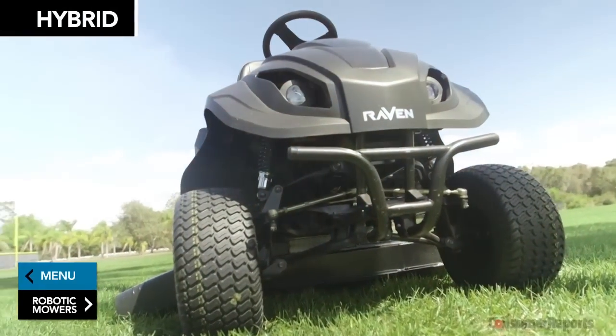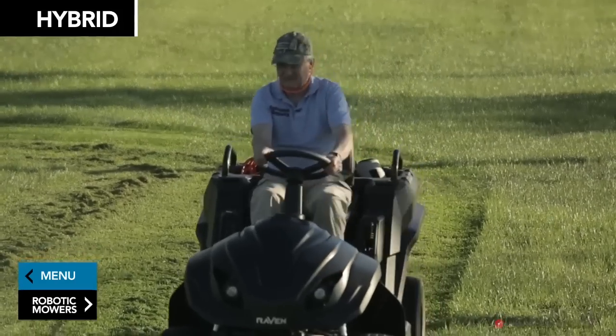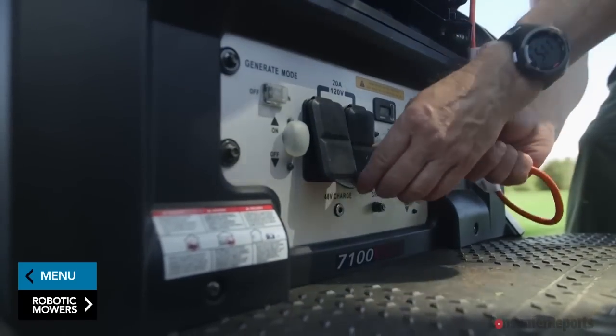We're also seeing hybrid machines like utility vehicles that can mow, tow, and generate electrical power for all your other tools.